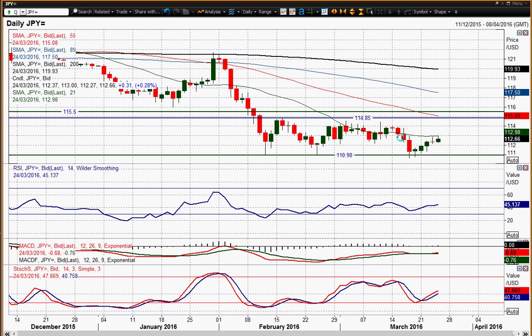I see the RSI consistently below 50, I see the MACD lines consistently below neutral. Stochastic is also failing up in the 60s, so I think this is a move that is just going to unwind before further selling pressure is seen.